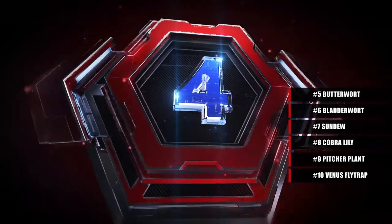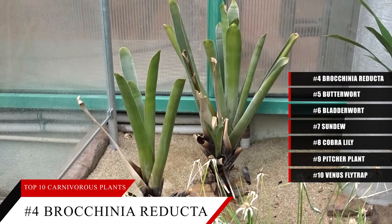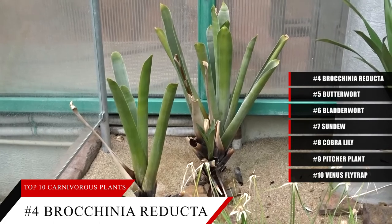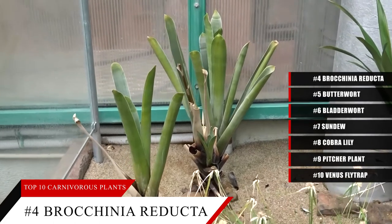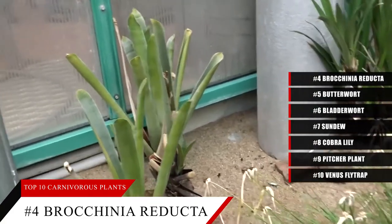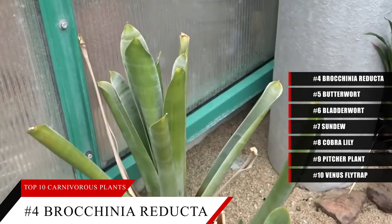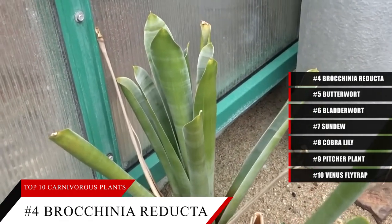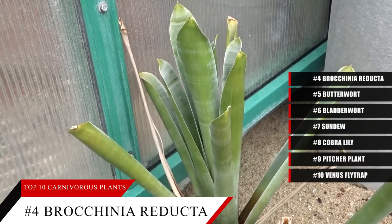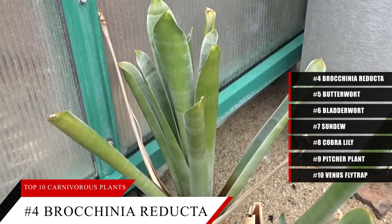At number four, without a common name, the Brocchinia reducta is a plant belonging to the same family as pineapple, thick-leaf succulents, and Spanish mosses. Its trapping mechanism is the pitfall, aided by the reflection of ultraviolet light, a sweet scent, and its slippery waxy surface which prevents clawing. Flies and other insects often slide down towards their doom to be digested by enzymes. It can be found in various habitats across Guyana, Brazil, Colombia, Venezuela, Siberia, and North America.